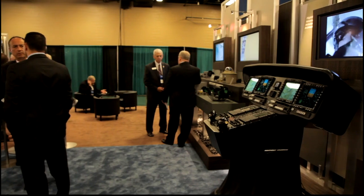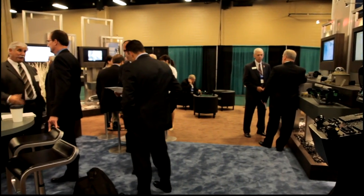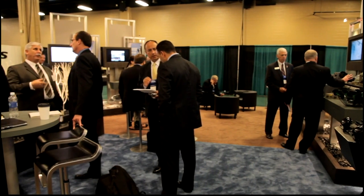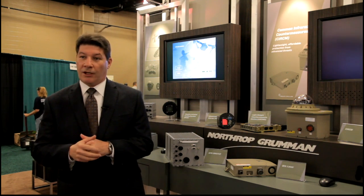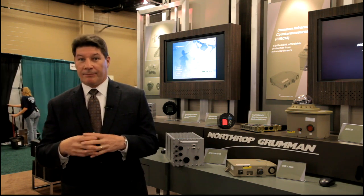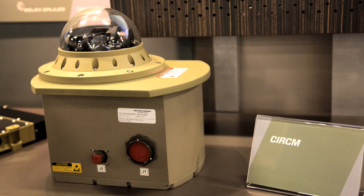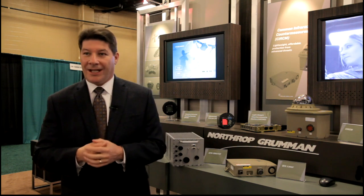Northrop Grumman is also in the middle of a competition for the Kirkham program for the Army. The Kirkham is the common infrared countermeasure system — putting a directed infrared countermeasure system on Army helicopters. We're finishing up the TD phase, and we have a modular open system architecture that enables us to take the best capabilities of industry partners and put that into a solution for the Army.